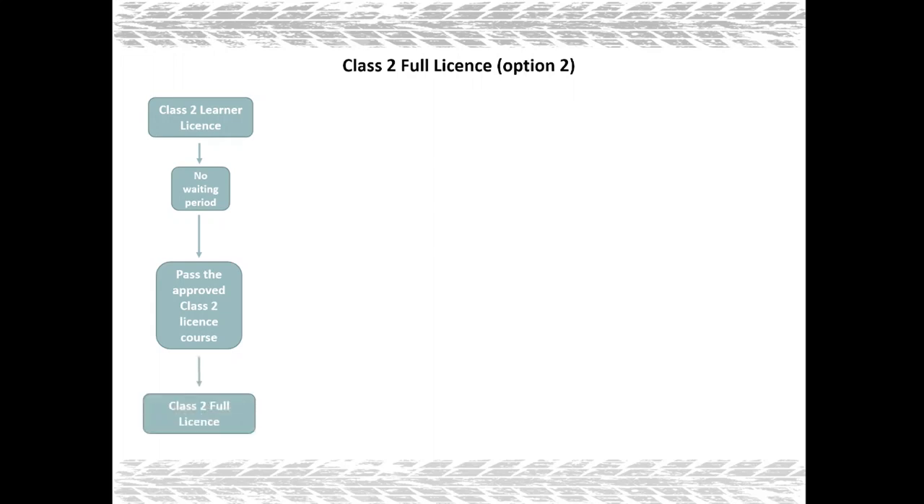Option number two: once you obtain your class 2 learner license, if you don't want to wait six months, you have the option to complete an approved class 2 license course. Normally this course consists of two days — one day of theory and one day of practical training. Once you pass the approved course you will be issued a certificate which you can take to the licensing station and exchange for your class 2 full license.